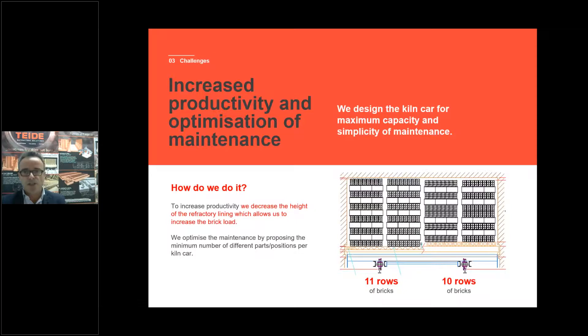The other challenge is increased productivity and optimization of maintenance. We do it by decreasing the height of the refractory lining of the kiln car so that the customer can put another row of bricks. We decrease the height of the refractory while maintaining good thermal conditions to avoid excessive temperature under the kiln car and chassis. And for optimization of maintenance, we have very few items per kiln car — we propose fewer items per kiln car to the customer, making maintenance easier.